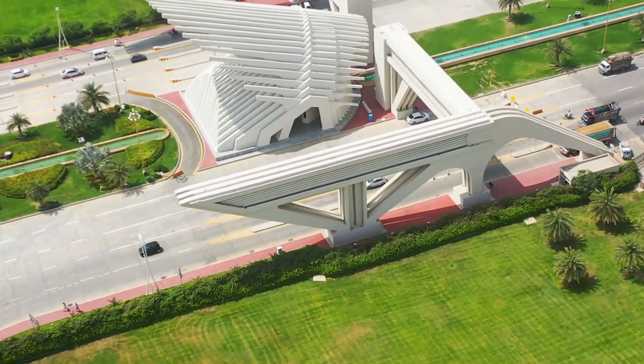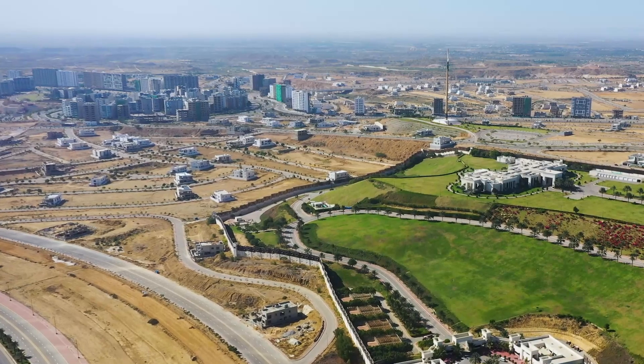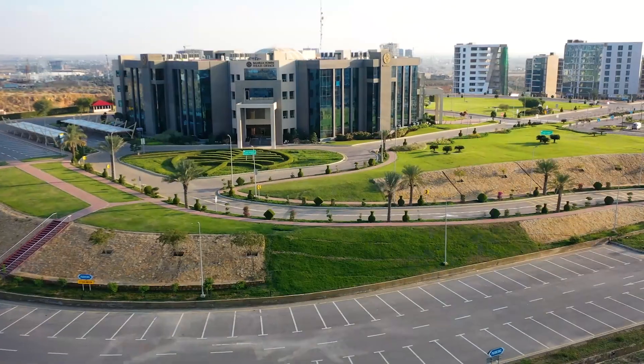The location is very prime. Let's talk about this location — Bahria Town Karachi. I am going to drive through Bahria Hills. I am looking at the national flag and this area. We are making a video of this area, and in front of us is the Bahria Town Karachi head office.